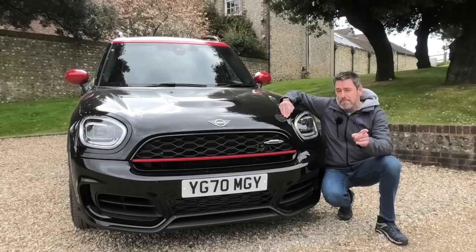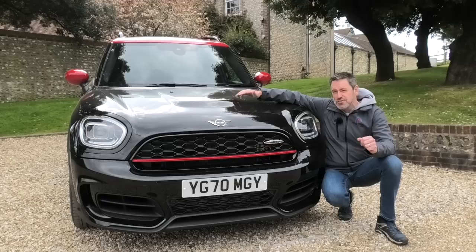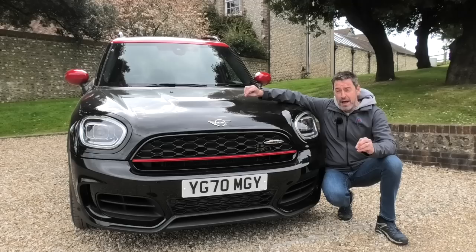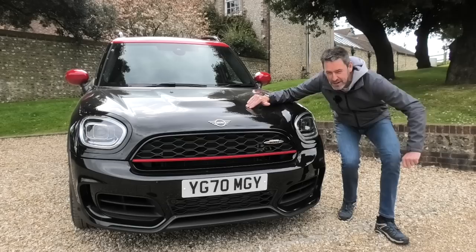From the front, I like it. The other thing that the Countryman doesn't have that the other cars in the range do is a bonnet scoop. In the F-Series Minis the bonnet scoop is pointless on all the cars unless you do what I've done to my Clubman — basically make the fake bonnet scoop a functional air intake. So you're not missing out on anything there, but at least that means you can't do what I've done to my Clubman and turn it into a functioning air intake, which is a bit of a shame. Let's go and take a look at the back because the back of this car is very different from the Clubman.